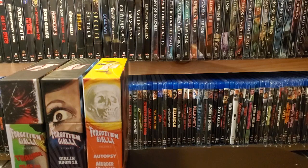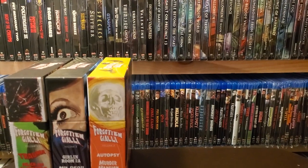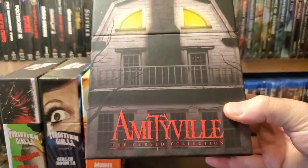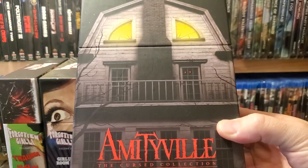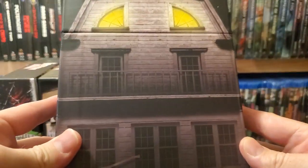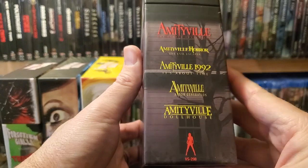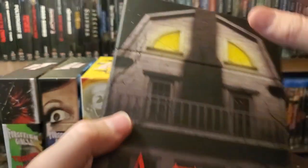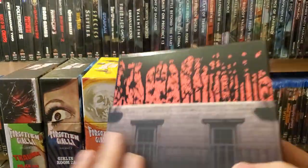Next one up is another one that unfortunately is out of print, but you can buy these movies individually on the site. And it is the Emmyville Cursed Collection. Really nice box set — I love that it's the house on the back of the house. Here are the films, and if you weren't able to pick up the box set, you can get these individually. And the artwork inside is really nice.